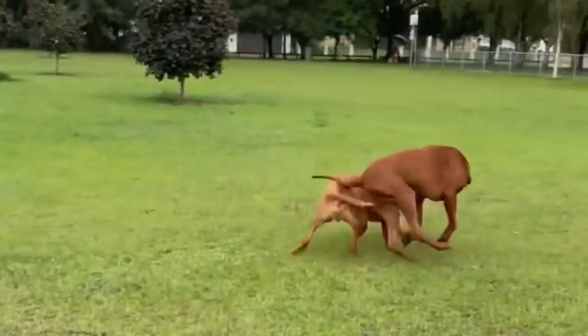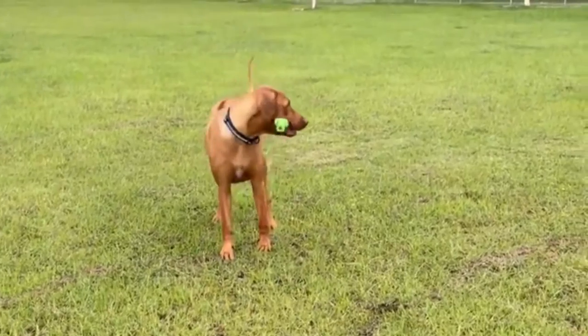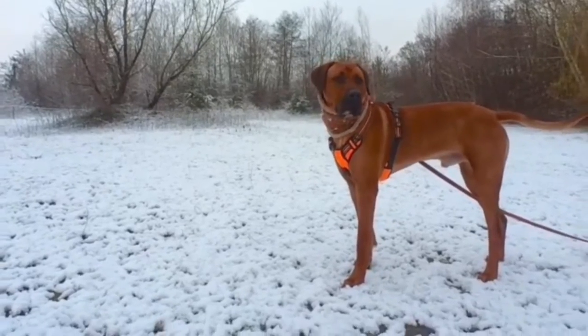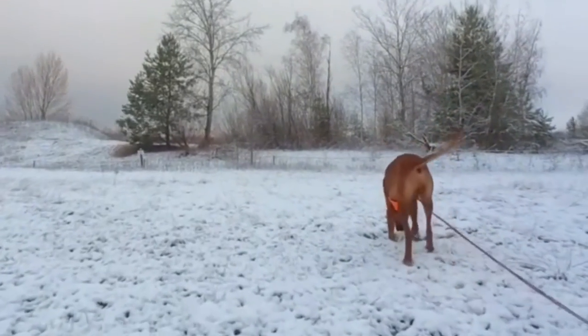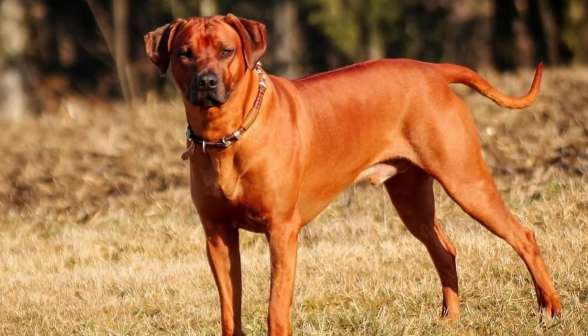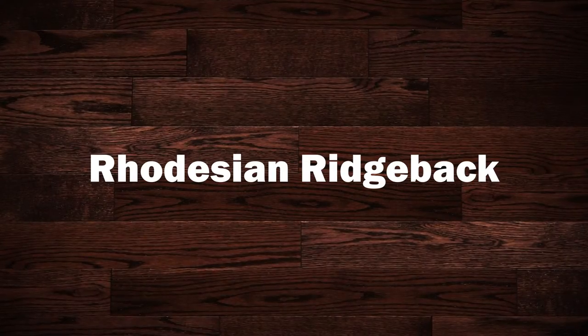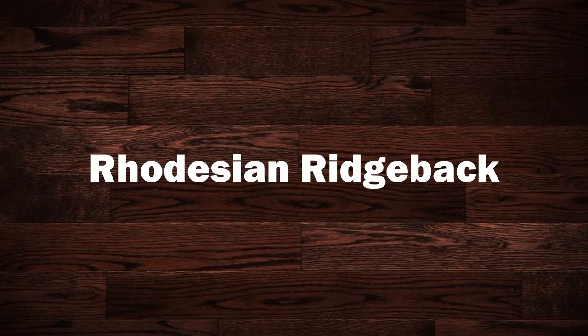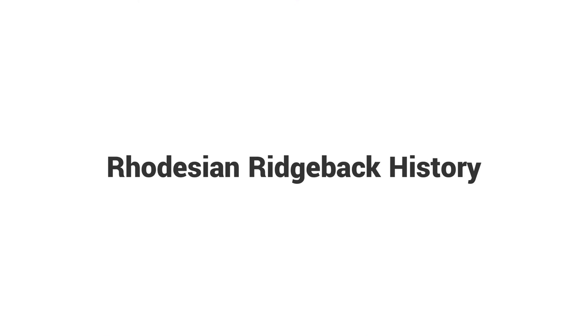The Rhodesian Ridgeback is a large dog breed bred in the southern Africa region. Its forebears can be traced to the semi-domesticated ridged hunting and guardian dogs of the Khoikhoi. These were interbred with European dogs by the early colonists of the Cape Colony for assisting in the hunting of lions. In this video, I will show you information about the Rhodesian Ridgeback.